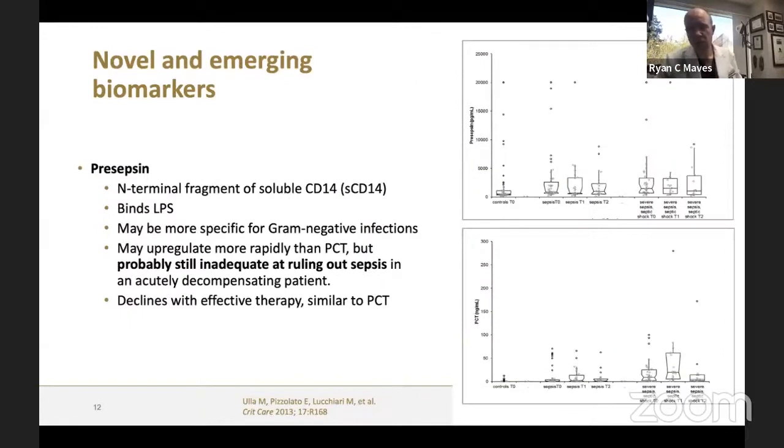Presepsin — the N-terminal fragment of soluble CD14 — binds more or less specifically to lipopolysaccharide, to gram-negative endotoxin, making it somewhat more specific for gram-negative versus gram-positive infections. As part of an integrated biomarker panel, an elevated presepsin alongside a nonspecific bacterial marker could push you in a gram-negative direction, theoretically. It is probably inadequate for ruling out sepsis, but it upregulates faster than procalcitonin — procalcitonin takes 6-24 hours, while presepsin rises faster. It appears to decline with effective therapy and could potentially play a similar stewardship role as procalcitonin.